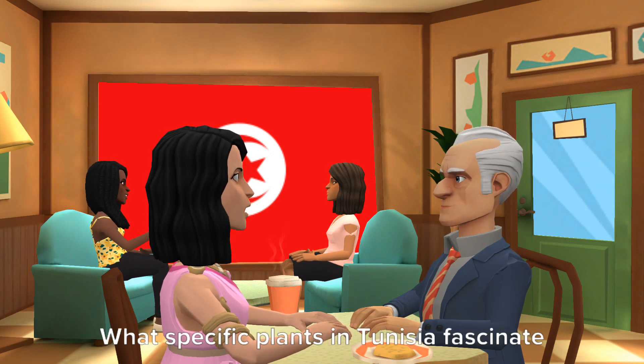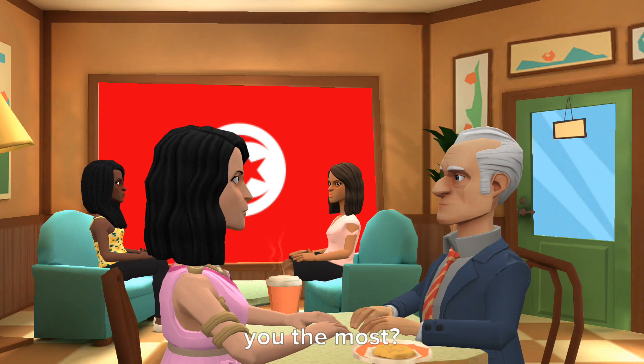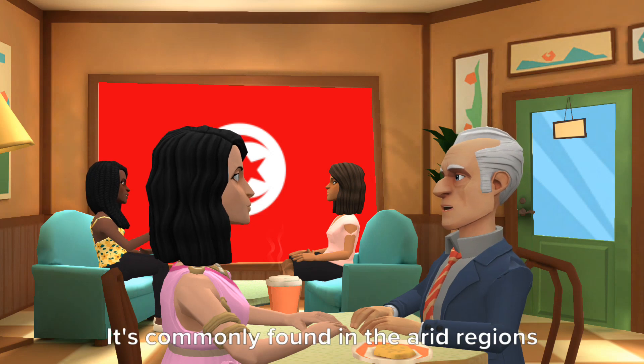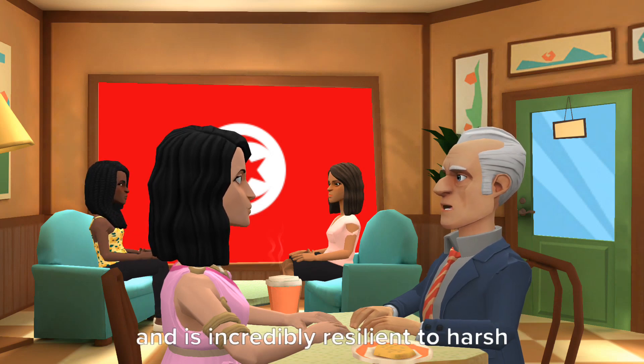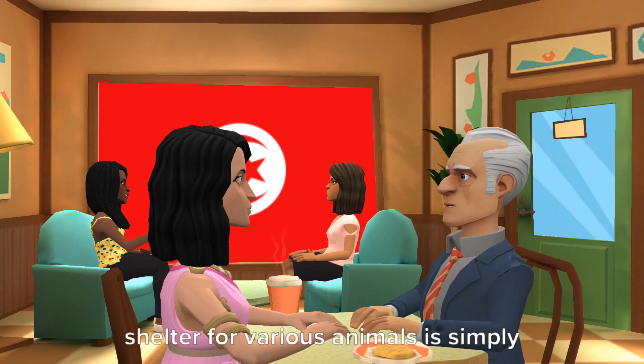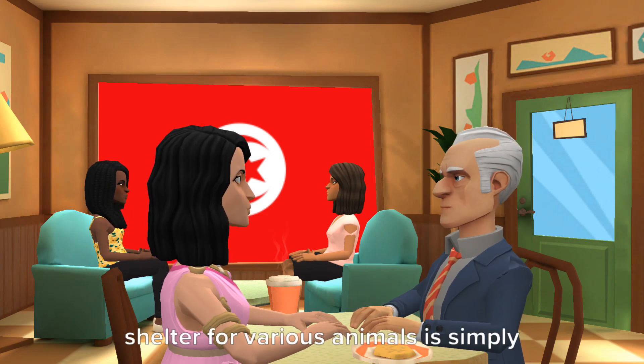What specific plants in Tunisia fascinate you the most? Well, one of the most remarkable plants in Tunisia is the sagzal tree. It's commonly found in the arid regions and is incredibly resilient to harsh desert conditions. The way it conserves water and provides shelter for various animals is simply amazing.